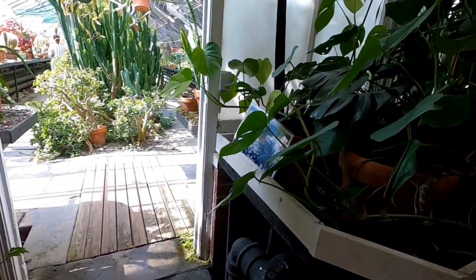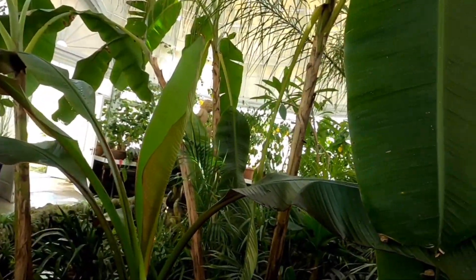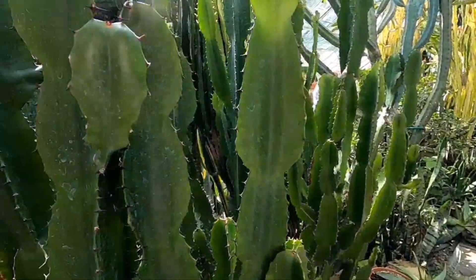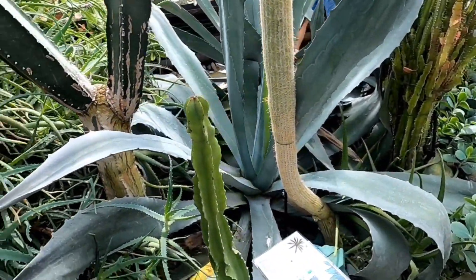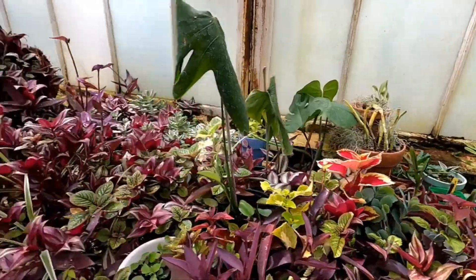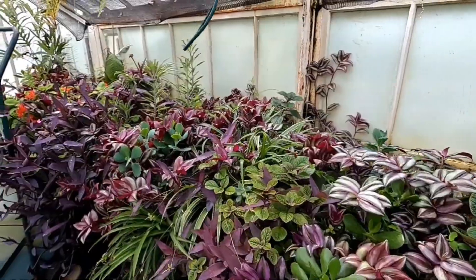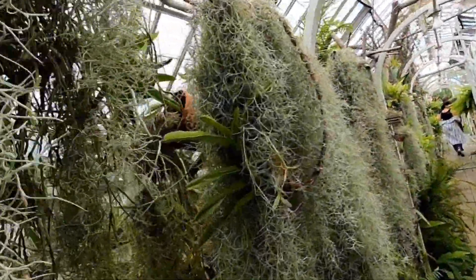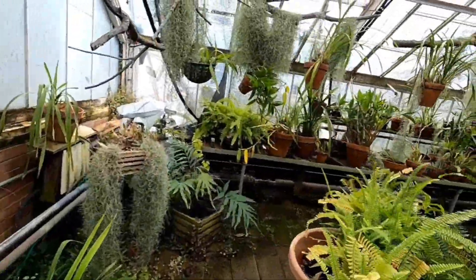There's a whole cactus area in here. Did you see a banana? Look how huge this agave is, you guys. Look at all the paper plants — it just goes on forever. This looks like the Spanish moss room.